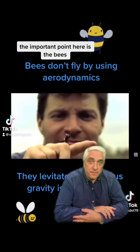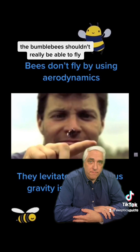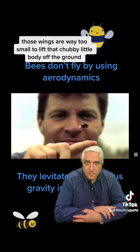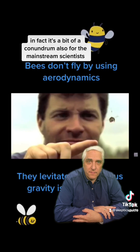The important point here is the bees. As you've heard, the bumblebee shouldn't really be able to fly. Those wings are way too small to lift that chubby little body off the ground. In fact, it's a bit of a conundrum also for the mainstream scientists.